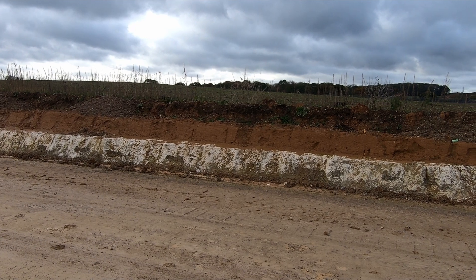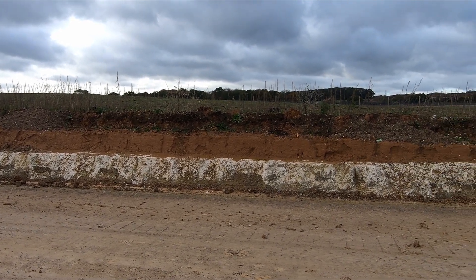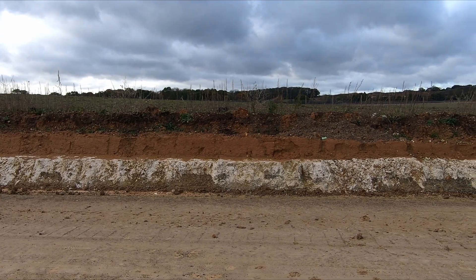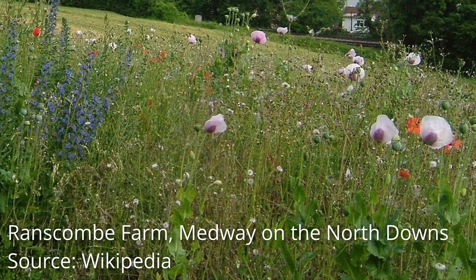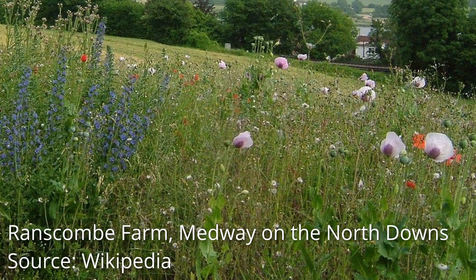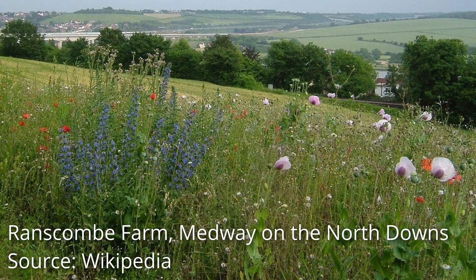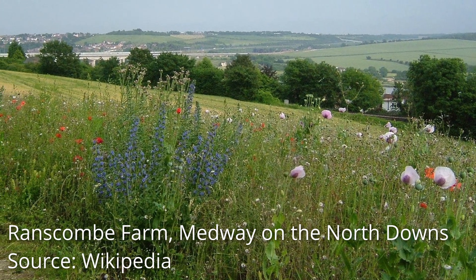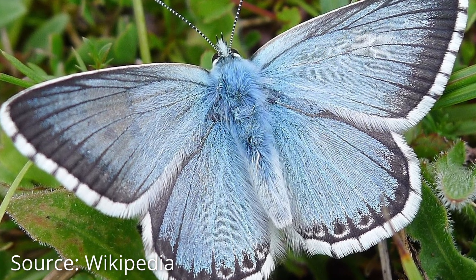The chalk base layer and topsoil is low in nutrients and holds little water, so you may be forgiven for asking why it's beneficial to create such a grassland. However, chalk grasslands are home to a huge variety of small herbs and wildflowers, including some of the UK's rarest orchids and invertebrates, in addition to butterfly species such as the chalk hill blue.